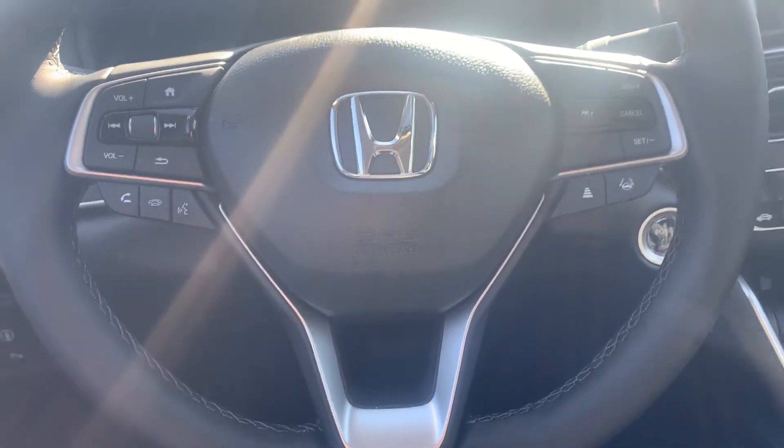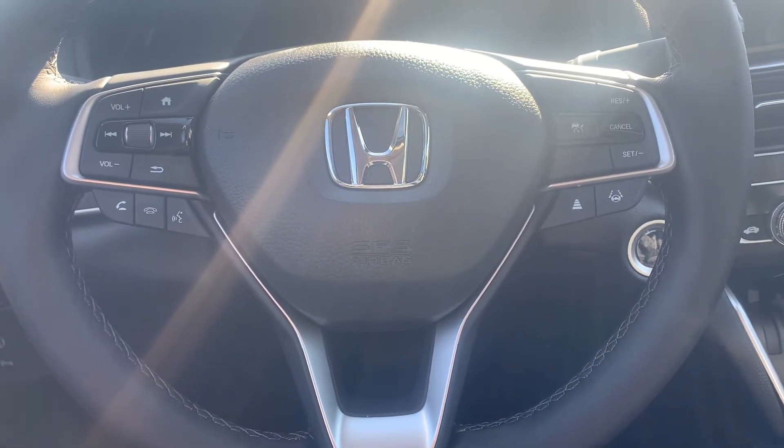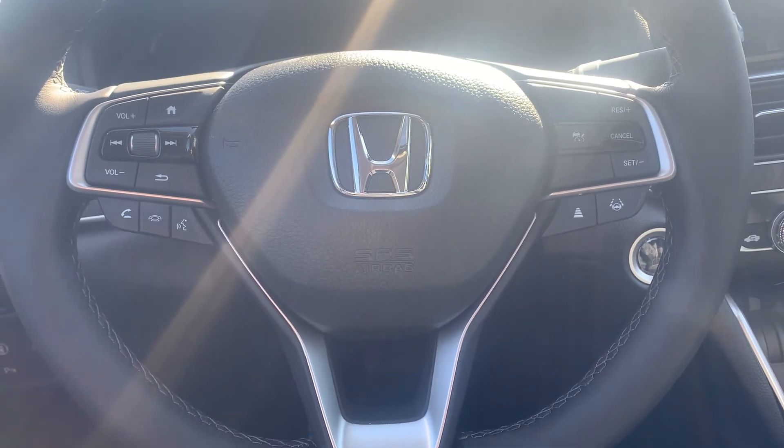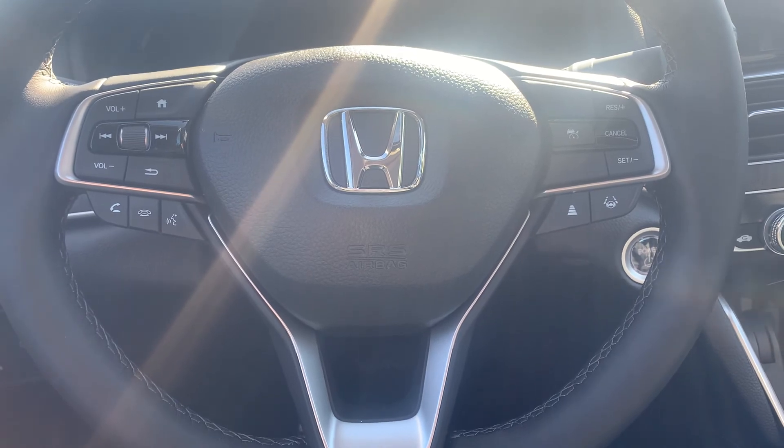If you want to see this vehicle in person, you can call or text me at 603-512-9321. I'll be sure to pull it up and get it ready for you. Or you can just email Alex directly. My name is Scott Duguay, you can reach me at 603-512-9321. Thank you and have a good day.